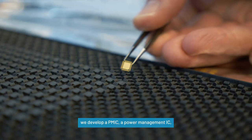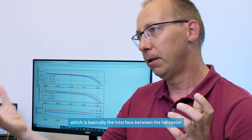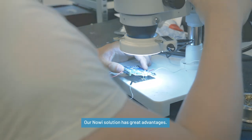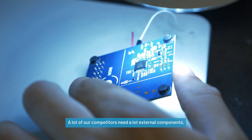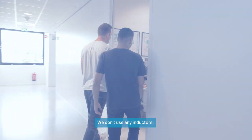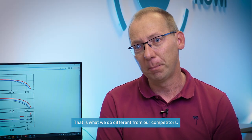Our harvesting solution is we develop a PMIC, a power management IC, which is basically the interface between a harvester and the battery, where we store the energy in. Our Novi solution has great advantages — it reduces the footprint. A lot of our competitors need a lot of external components, so the footprint becomes bigger, and we don't use any inductors. They are bulky, expensive and not really desired in a design. So that is what we do different from our competitors.